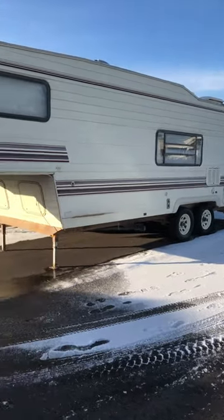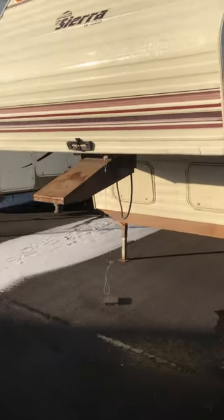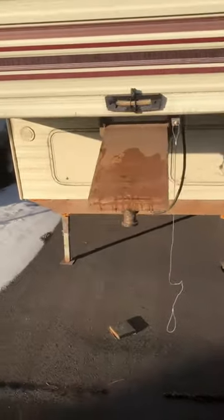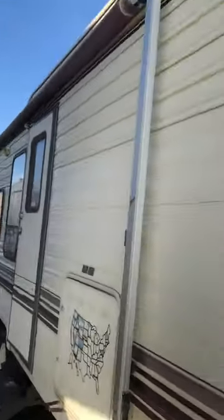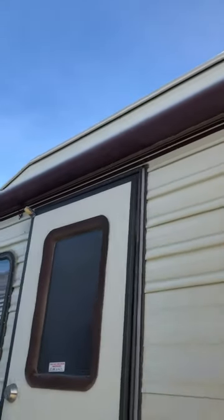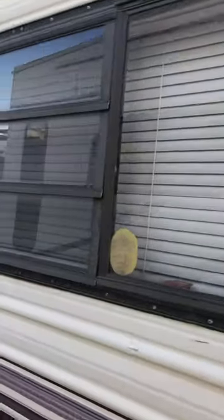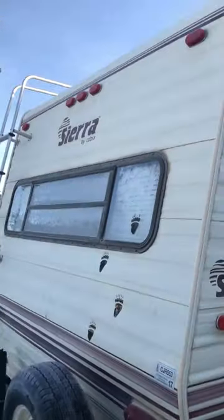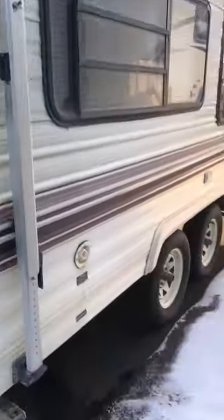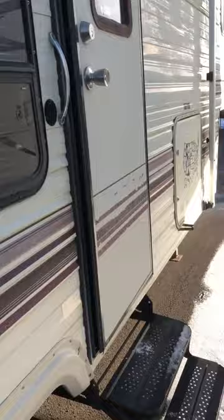Here is the 1994 Sierra walk-around video. As you can see, there is some rust on the metal frame as we're walking around. The awning is still intact, and seals around the windows seem pretty good but may need to be resealed. Tire tread is pretty decent. Now as we go inside.